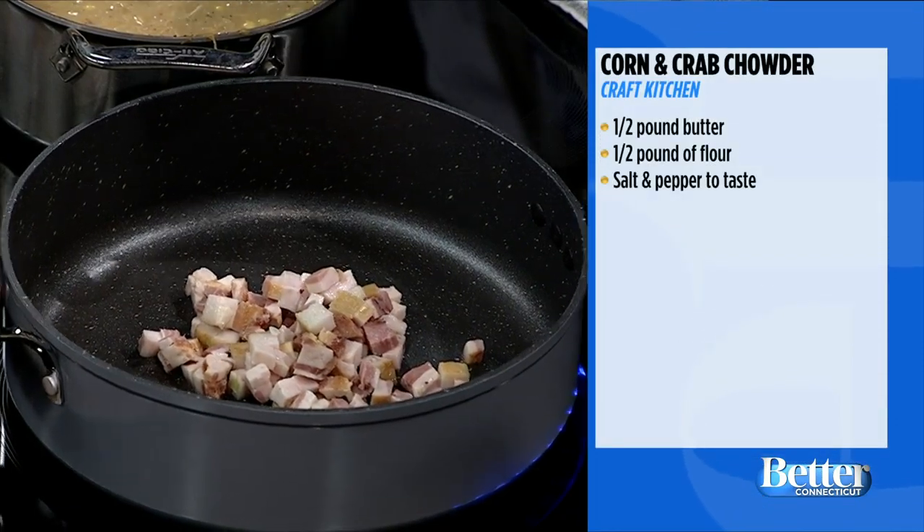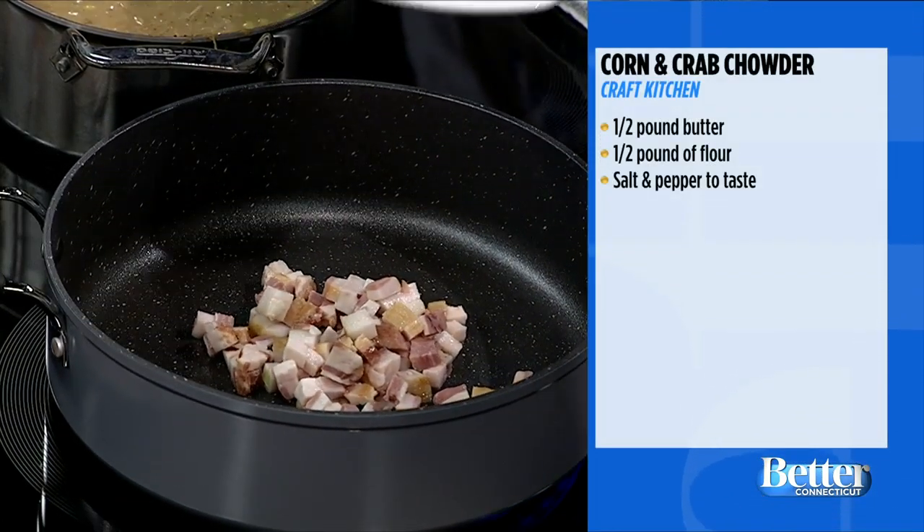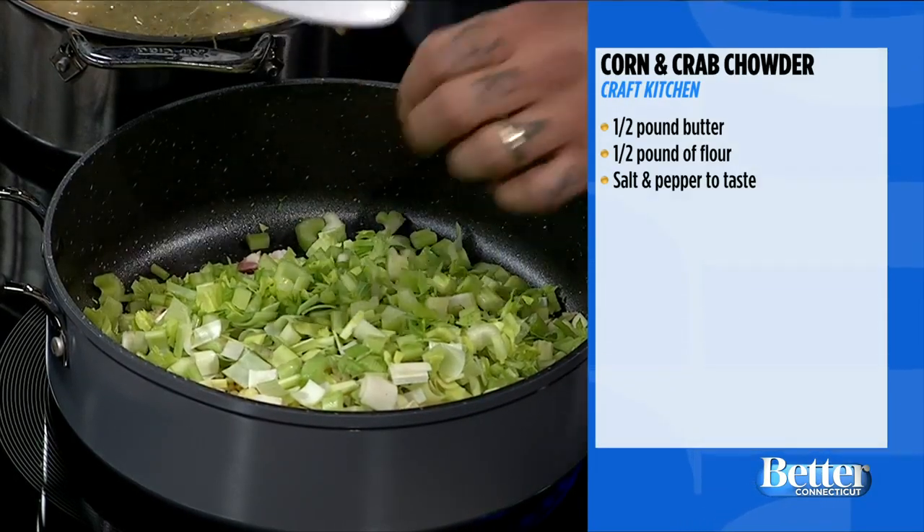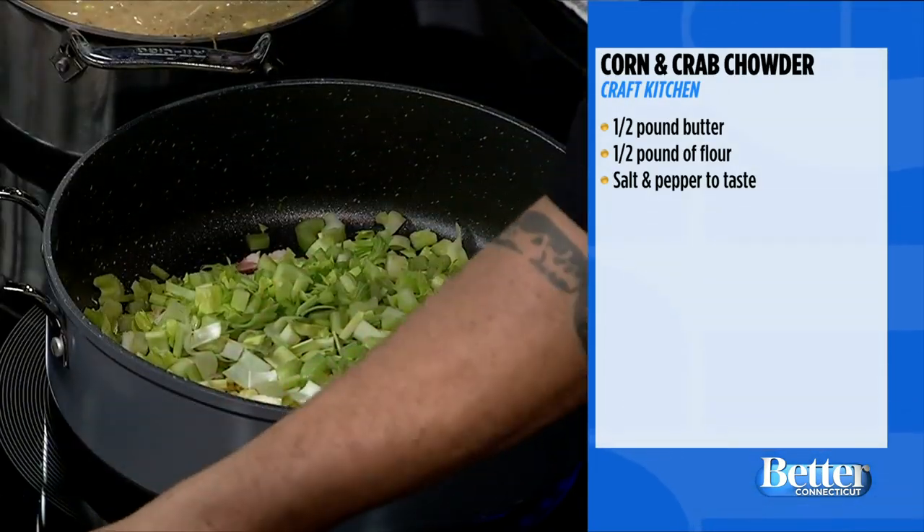We have your recipe right on your screen, but we're going to show you. If I'm reading that correctly, it does say a half a pound of butter. Yes, that is for the roux part of it at the end. So you're going to mix that half pound of butter and a half pound of flour in a separate pan to thicken it later — it goes right in at the end.